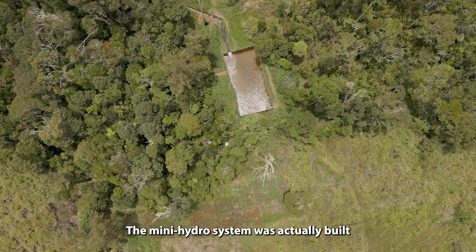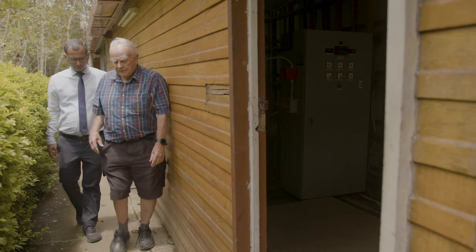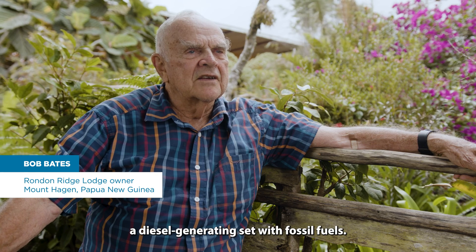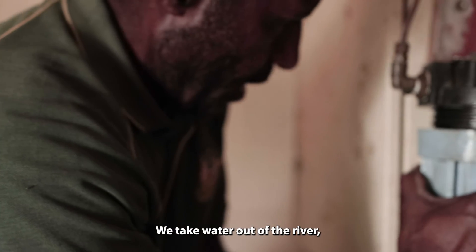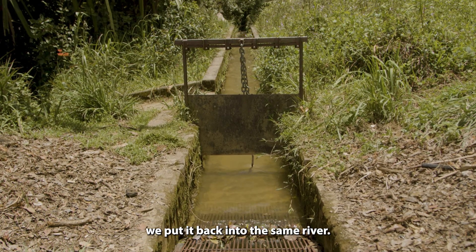The Mini Hydro system was actually built at the same time as the Lodge, and it was really a no-brainer to use hydro as opposed to a diesel generating set with fossil fuels. The Mini Hydro is a non-polluting energy source. We take water out of the river, put it through the turbine, and put it back into the same river.